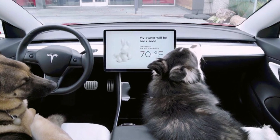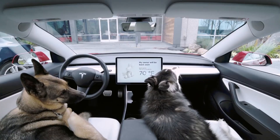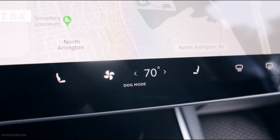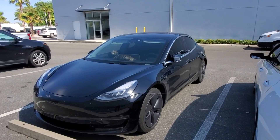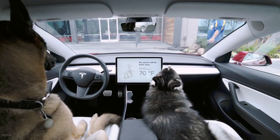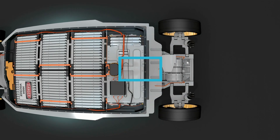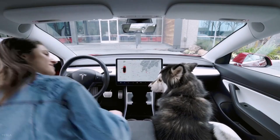When you exit your Model 3, a message is displayed that reads, 'My owner will be back soon. Don't worry!' The temperature stays where you set it for as long as you're away from the car, which is one of the benefits of having a giant battery pack on board. If the owner is gone for long periods of time and the Model 3's battery goes below 20%, a push notification goes to the owner's phone to prompt them to get back to their pet.